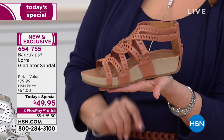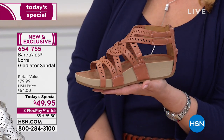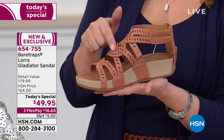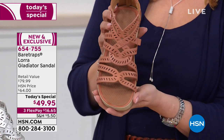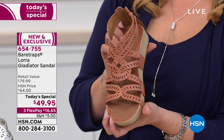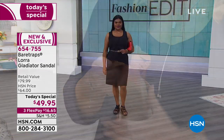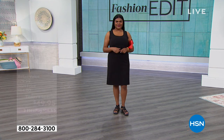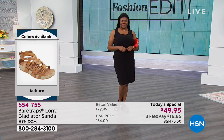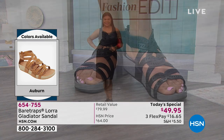By the way, the silver is coming in strong — we're 15 minutes in and it's already the most popular, followed by the Red Rose. The Red Rose is also such a good neutral that when you wear it with shorts, a skirt, or a dress, it could really elongate your legs and just look good on anyone.